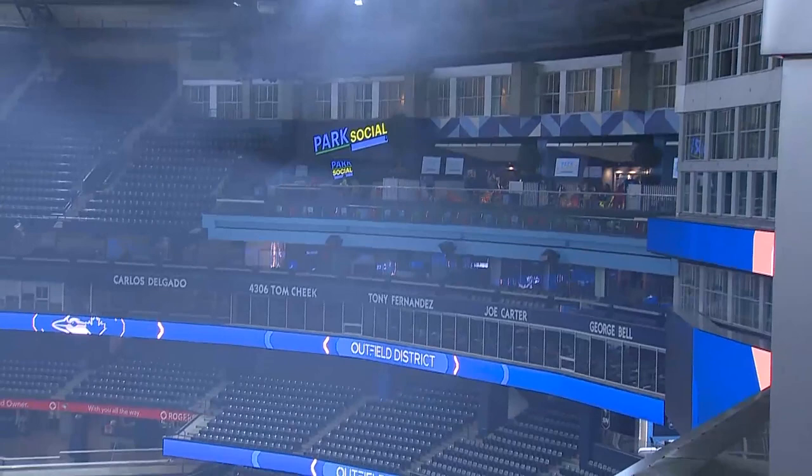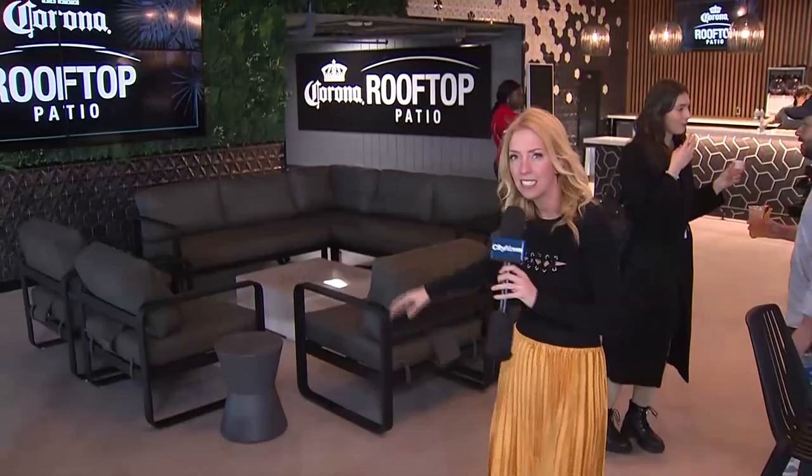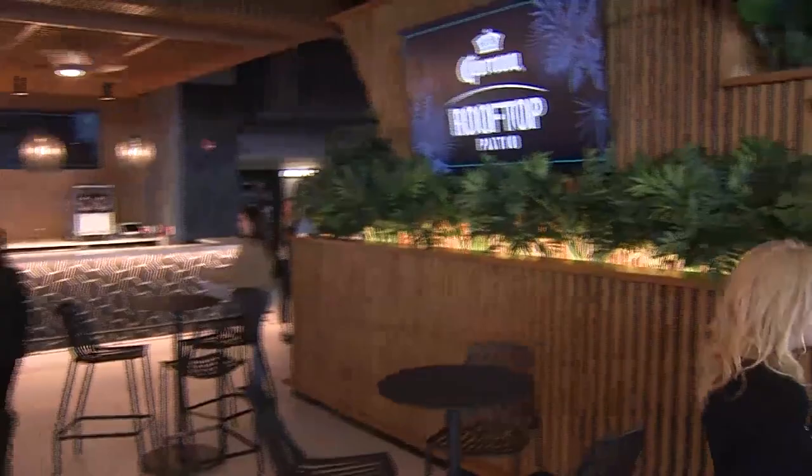This spot that we're in right now is the new Corona Rooftop Patio, which is going to be one of the best rooftop spots in the city. There's lounging areas to sit by, a whole new drink selection for fans to go through, and different menu items for fans to take in. When this is open, it will be an absolutely beautiful sight.